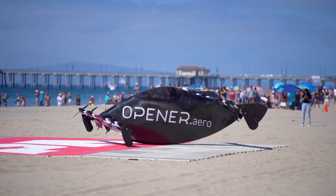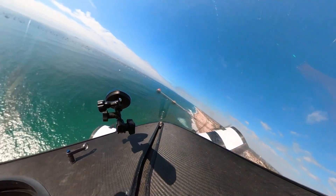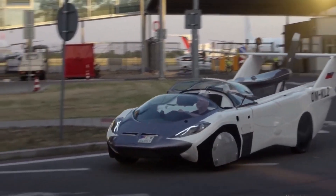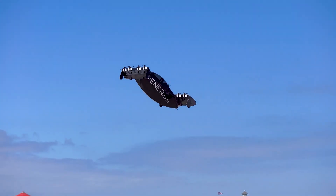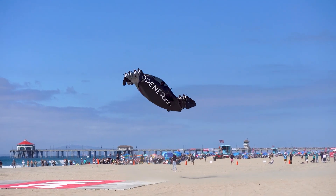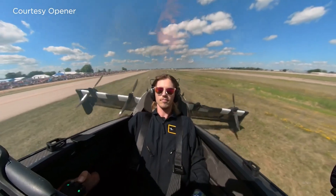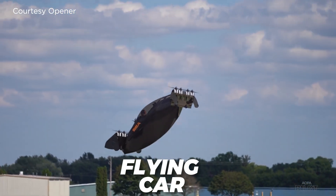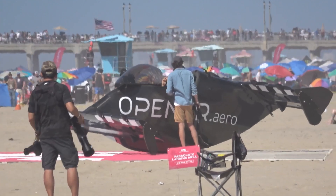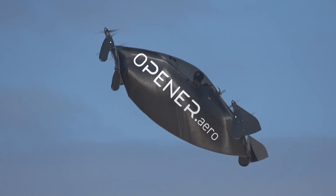Opener is the name of this innovative company, and it has taken inspiration from many sci-fi movies with its flying car design. The flying car is powered by electricity and can soar in the air with ease and speed. Opener is inviting the public to register interest in the early access program, which will allow them to experience the flying car for themselves. Join us as we take a look at this flying car eVTOL and how it could change everything.